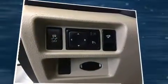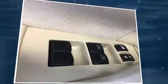Enjoy your favorite music via the stereo system, which includes a CD player with MP3 capability, steering wheel mounted audio controls and eight speakers, enhancing the audio experience throughout the interior.